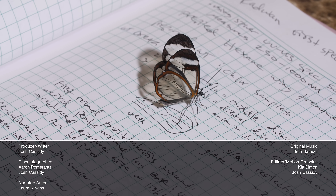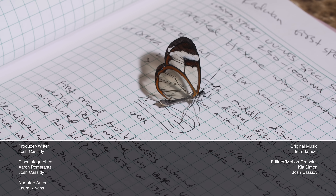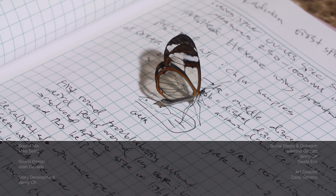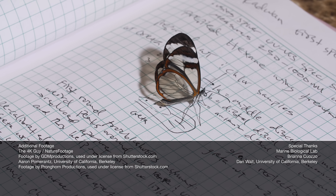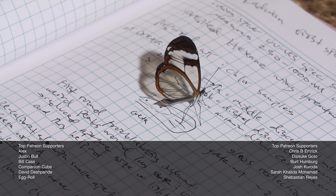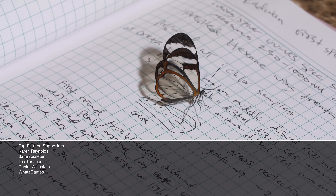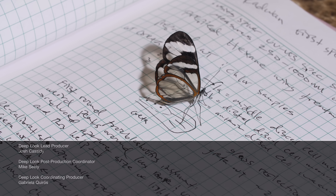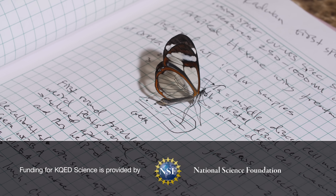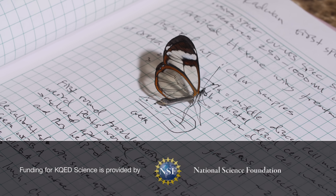Hey, you Deep Peeps, it's Laura. We've got more butterfly-themed Deep Look episodes for you — like why behind every beautiful butterfly there's a voracious caterpillar, and how blue morpho butterflies have some of the most brilliant blues in nature without any blue pigment at all. Instead, they harness the physics of light at the nanoscale. See you next time!